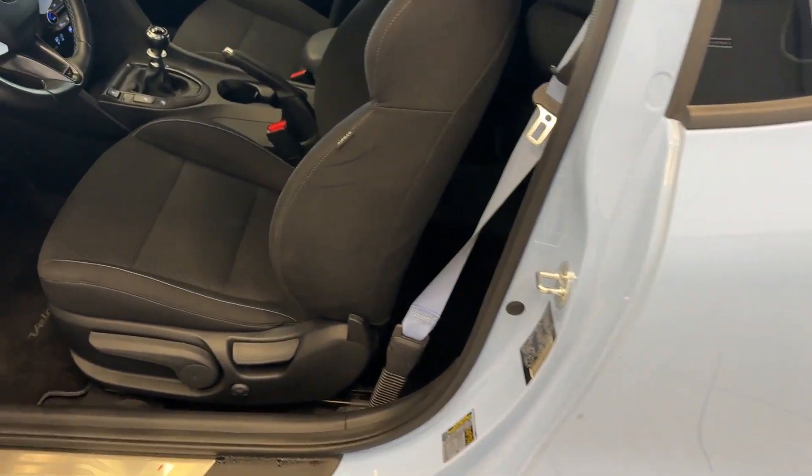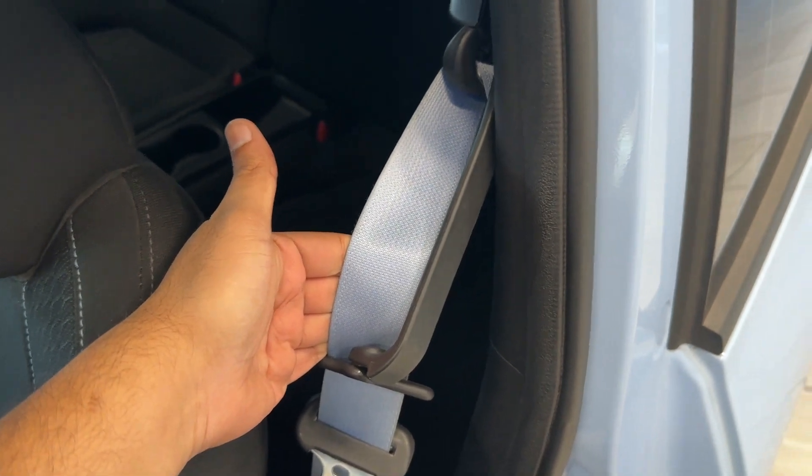Keyless entry on the car. Really like how the seatbelts match the body color.